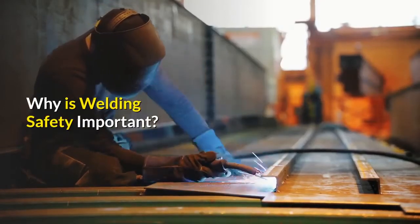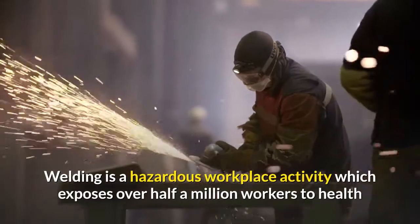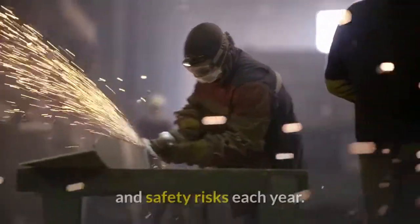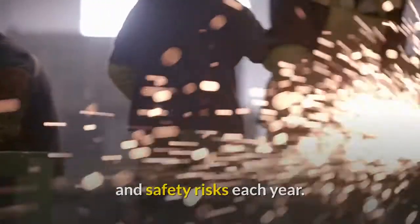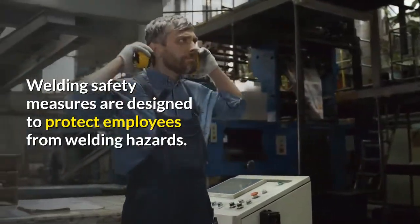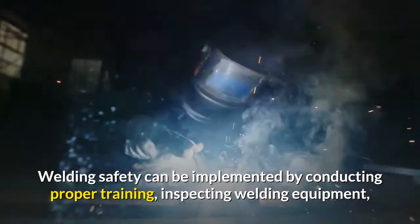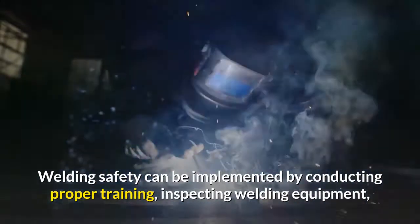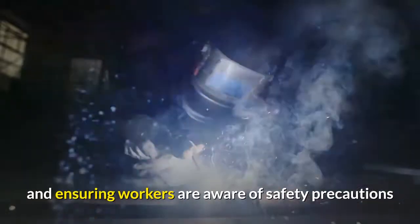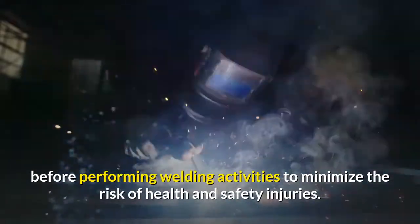Why is welding safety important? Welding is a hazardous workplace activity which exposes over half a million workers to health and safety risks each year. Welding safety measures are designed to protect employees from welding hazards. Welding safety can be implemented by conducting proper training, inspecting welding equipment, and ensuring workers are aware of safety precautions before performing welding activities to minimize the risk of health and safety injuries.